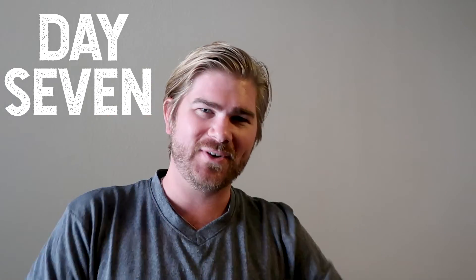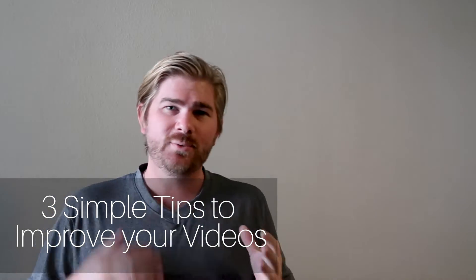Hey, what's up? Chris Hughes here and this is day seven's video of the 30-day video challenge. Today I'm going to talk about three simple tips that you can use to make your videos a little bit better.